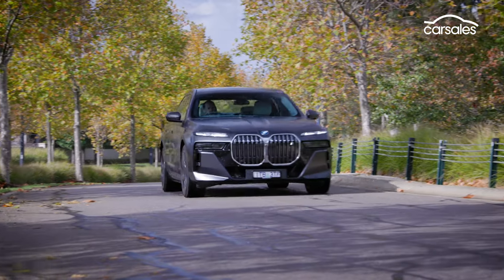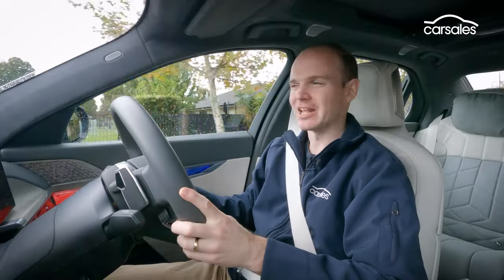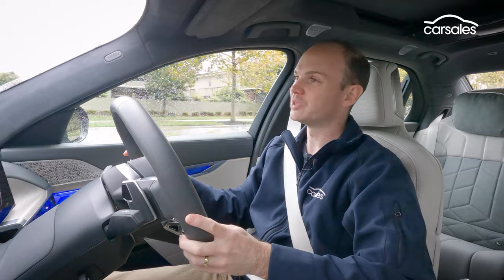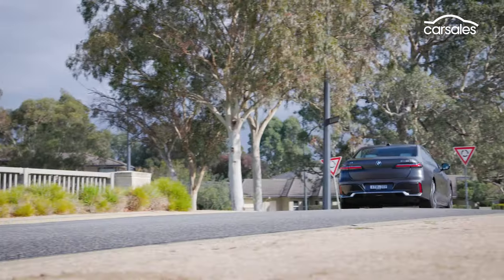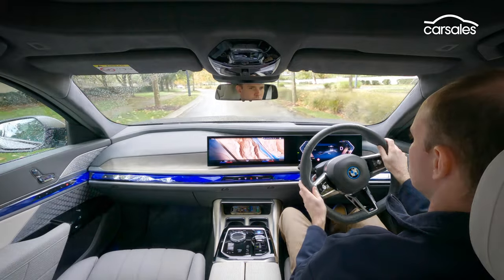Not only is the i7 enormous, it weighs more than 2.6 tonnes, so there's no use attacking corners in it. Just relax instead. The ride is wonderful, so pillowy and absorbent. It's beautifully quiet, the power is delivered very smoothly, and the brakes even feel pretty natural too, which is often a weak point of electric cars and their regenerative braking. The claimed maximum range of 625 kilometres is actually probably pretty achievable, meaning this isn't a car you're going to have to plug in very often. There is a petrol-powered 7 Series available, but it's very difficult to make a case for it when electric propulsion so clearly suits this car.